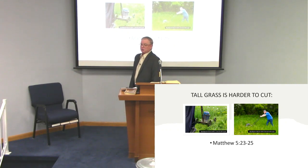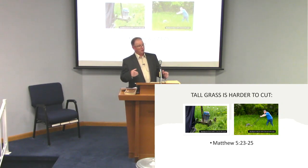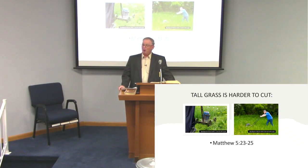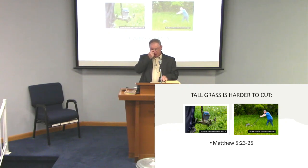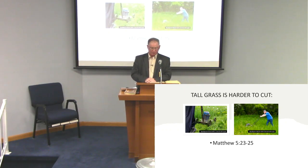If you see the dishes sitting in the sink, you say, well, I'll get to it later this evening. And then next thing you know, you wake up the next morning and it's still there. It reads in Matthew the fifth chapter, beginning with verse 23: 'Therefore, if thou bring thy gift to the altar, and there rememberest that thy brother has ought against thee, leave there thy gift before the altar and go thy way. First be reconciled to that brother, then come and offer thy gift.'